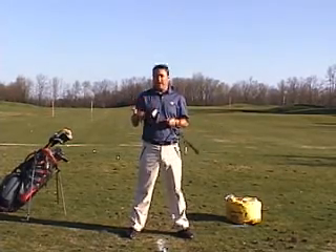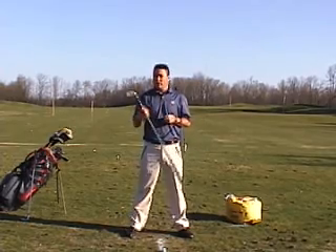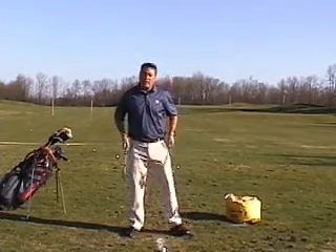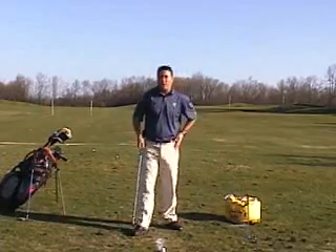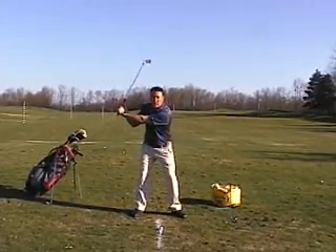Now for those of you who aren't 18, 19, 20 anymore and don't have that flexibility, there's good news — that's not the only source of power in a golf swing. Another very big source of power is the amount of wrist hinge you create in your golf swing.